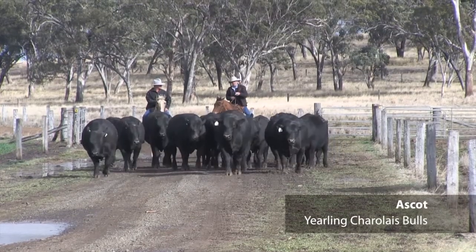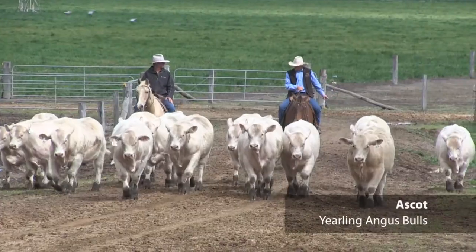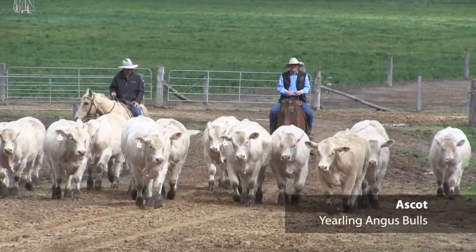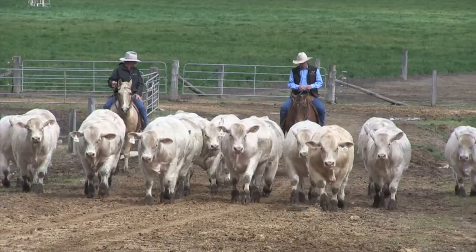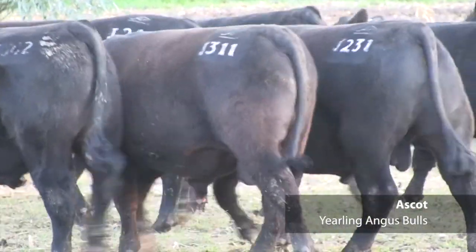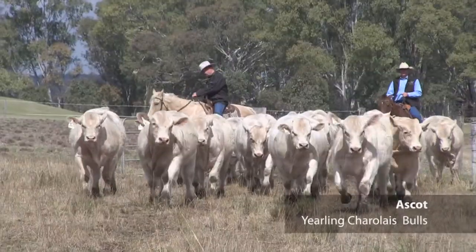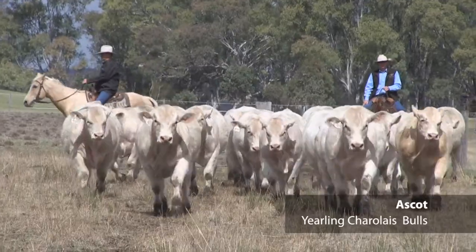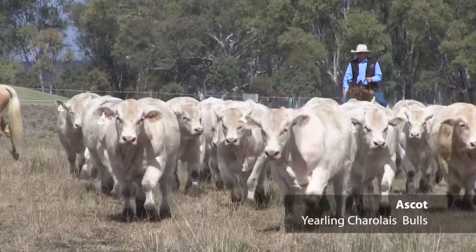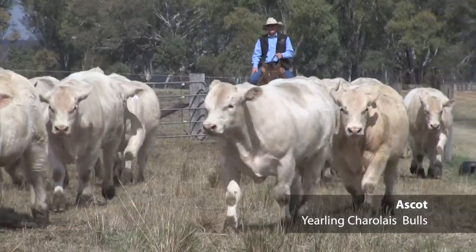Why are yearling bulls important for commercial breeders? We're very passionate about our yearling bull program. There are great advantages — breeders get an extra year of use providing they manage those bulls correctly, which isn't difficult. We use yearling bulls in our own program. We join them as 14 to 15-month-old bulls, take them out, look after them for a bit, and then they're right for the rest of their life. You actually get an extra year of use out of them, less fighting with younger bulls, and you can get new genetics earlier.